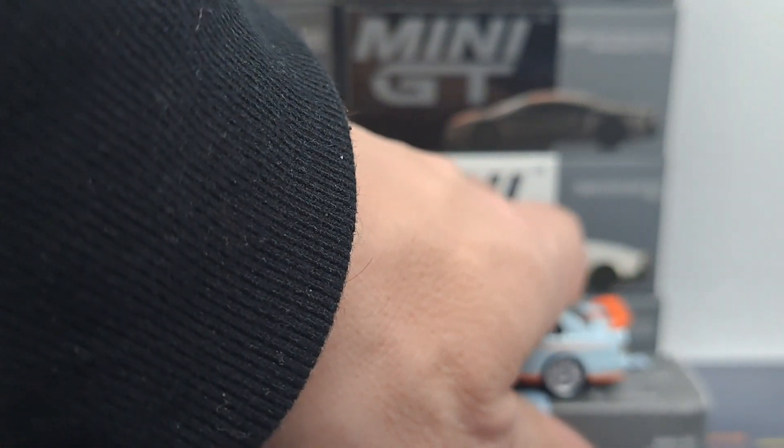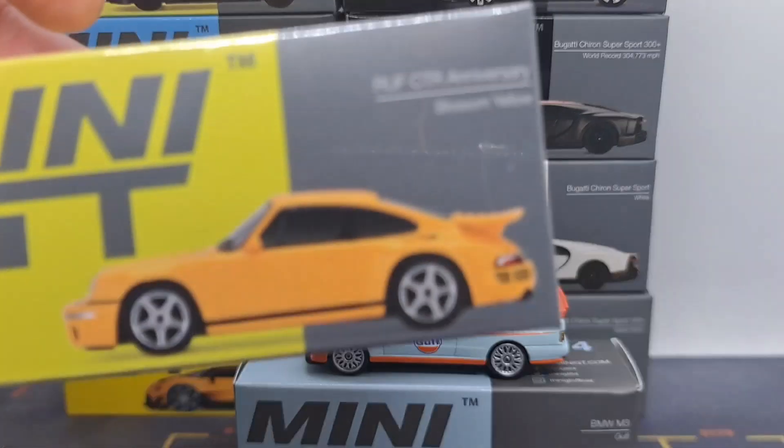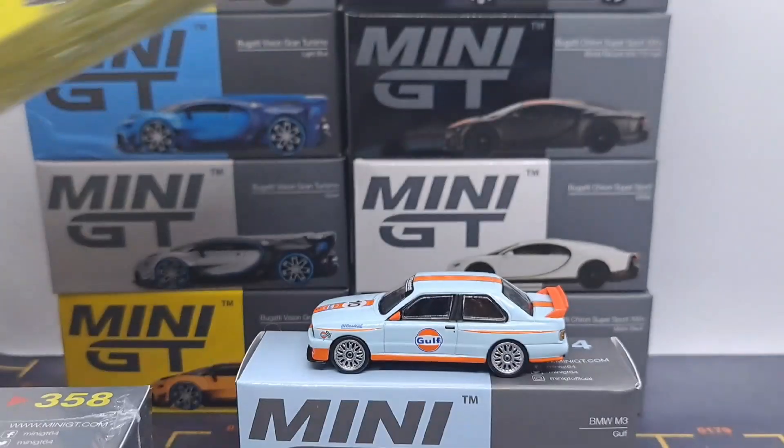And with the Golf opening, we got the Beamer. So the question is, what is next from Mini GT? I think I'm going to get 8 more random cars, and we'll have a 10 car opening.